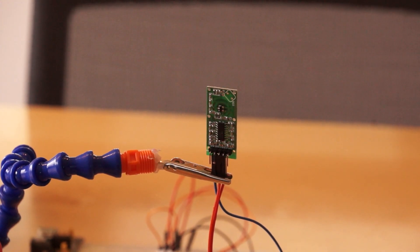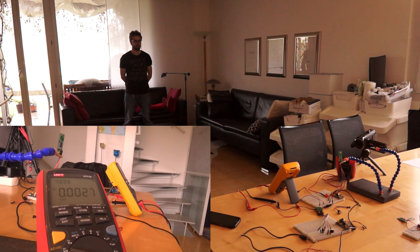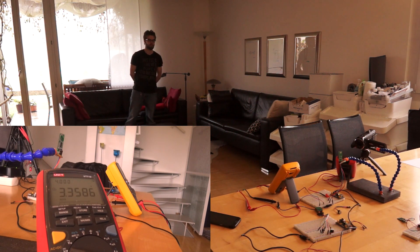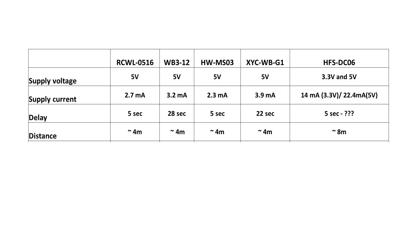Now comes the fun: how well do these devices detect movements of humans? For these tests, I had help from a neighbor. Because my house is quite small and the weather outside is rainy, we decided to use a 4 m distance. Anyway, in many situations, 4 m is already too much. All devices were able to detect even small movements of arms over a distance of 4 m, which is very astonishing for such simple devices. The only device which was clearly more sensitive was again the HFS-DC06 — we were able to detect movements over a distance of 8 m with maximum sensitivity selected. Its sensitivity selection works fine, and you can restrict the detection range down to about 1 m.